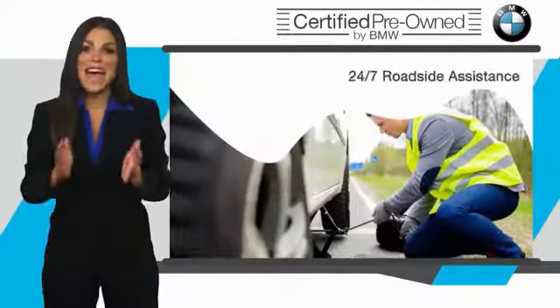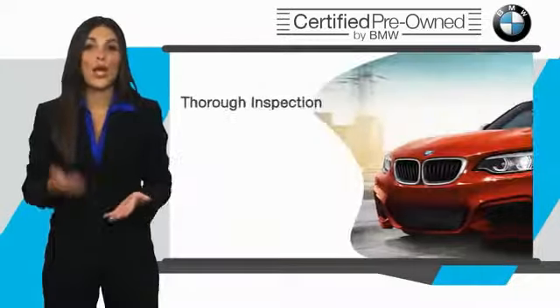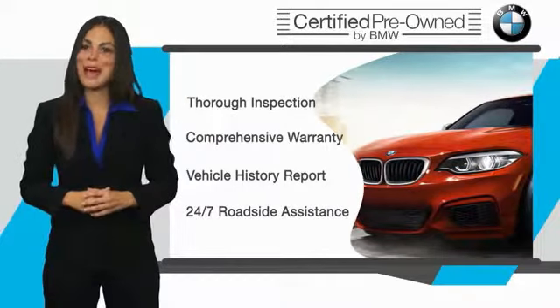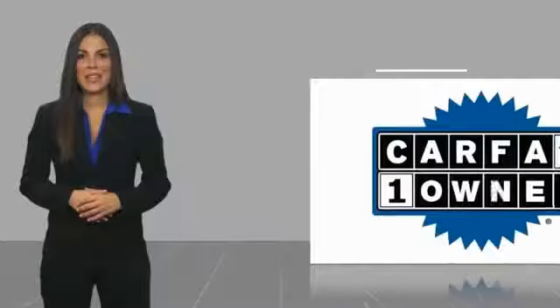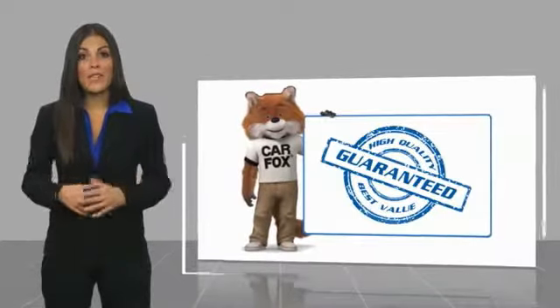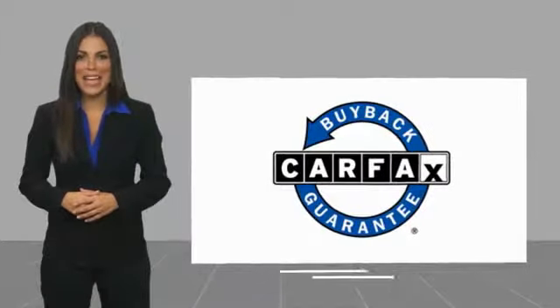It is your assurance that the pre-owned BMW you are purchasing retains the quality, reliability, and overall pleasure that BMW owners have come to expect. This is a one owner vehicle with a Carfax vehicle history report. Be sure to find a complimentary copy of this report online or contact the dealership. This vehicle qualifies for the Carfax Buy Back Guarantee.